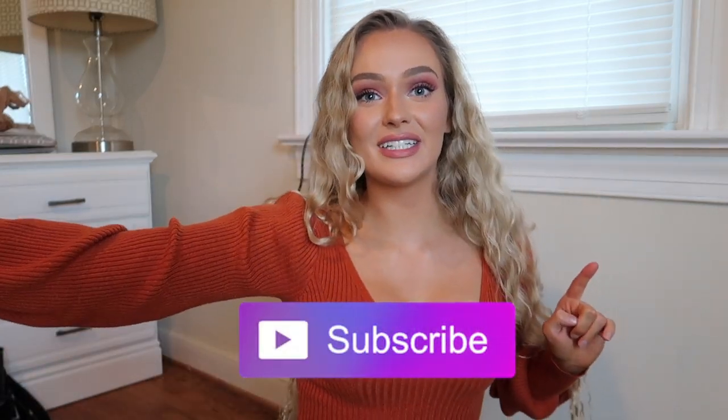Hi guys, welcome back to my channel. If you're new here, my name is Bailey — hit the subscribe button, give me a thumbs up, follow me on Instagram at Bailey and Stuart. In today's video we're doing a Fashion Nova haul. This video is not sponsored and I spent all my own money on it.